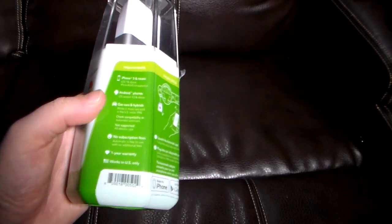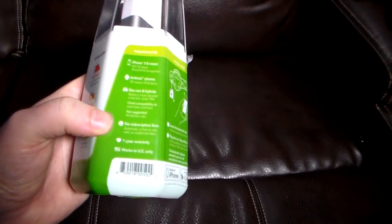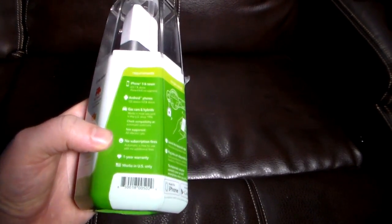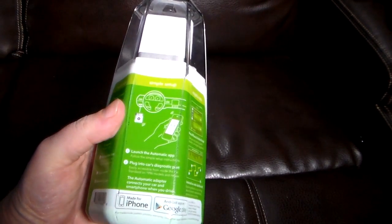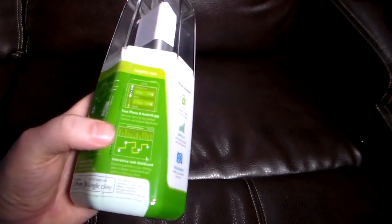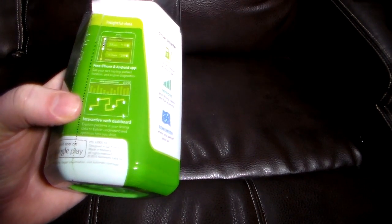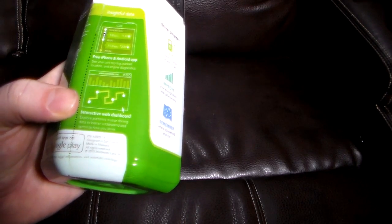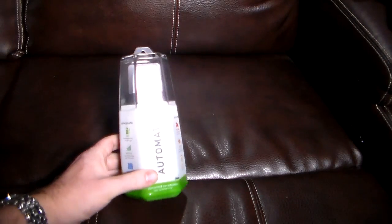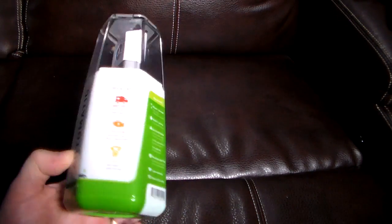This does have an Android and iOS app, which you will install, and it is free. There are no subscription fees — you pay for the device once, you own it, and you own all these features for free. These do not require any kind of service contracts or anything like that. They do have a one-year warranty on this device. It does do GPS, so it will track not only your whole trip but your waypoints along the way with this interactive web dashboard. It says, explore patterns in your driving data to better understand and optimize how you drive.